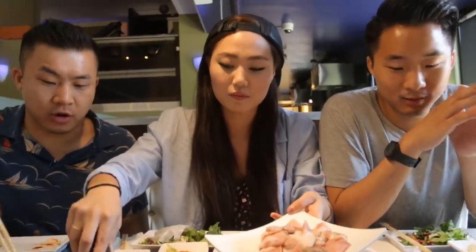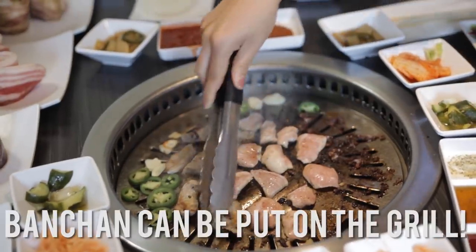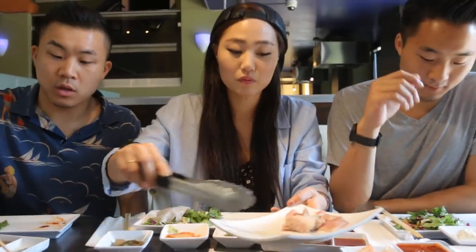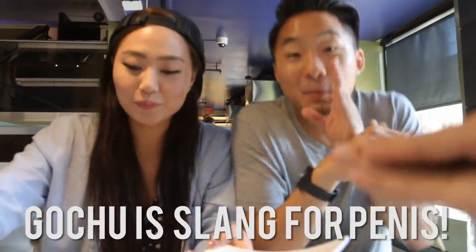Now that the pig meats are here, is this ready to put garlic and stuff on? Yeah, put it on the side though so that it doesn't burn. What about these jalapeños? Gochu! Gochu — I actually heard that word has a second meaning. A male's private part — it means penis!